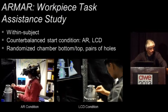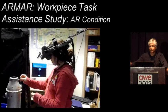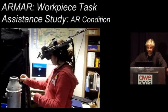Our study is what's called within-subject — each subject tries both the AR condition and what we call the LCD condition: a computer driving a big LCD panel with, I'm proud to say, very nicely done, better-than-typical computer-based documentation. We counterbalanced the start condition — each subject started either with AR or LCD, half with one, half with the other. We randomized which chamber bottom and top they needed to pick up from those bins, and which pairs of holes they needed to match up. There is our subject wearing this heavy, unwieldy display. Later we asked whether they preferred this, and they actually overwhelmingly preferred the kind of documentation they got while wearing this rather uncomfortable thing.